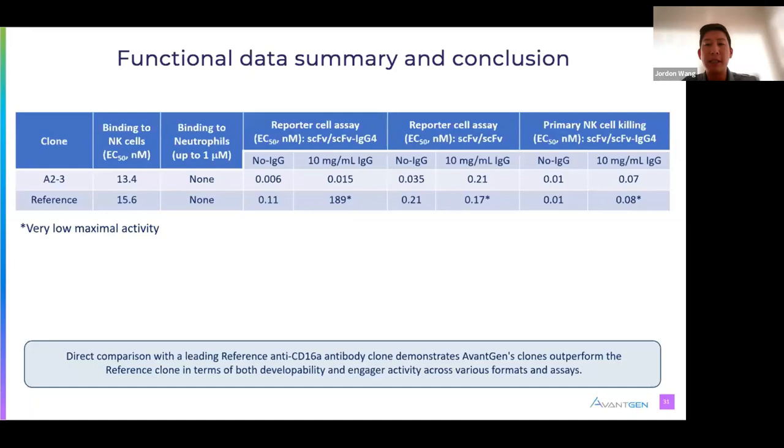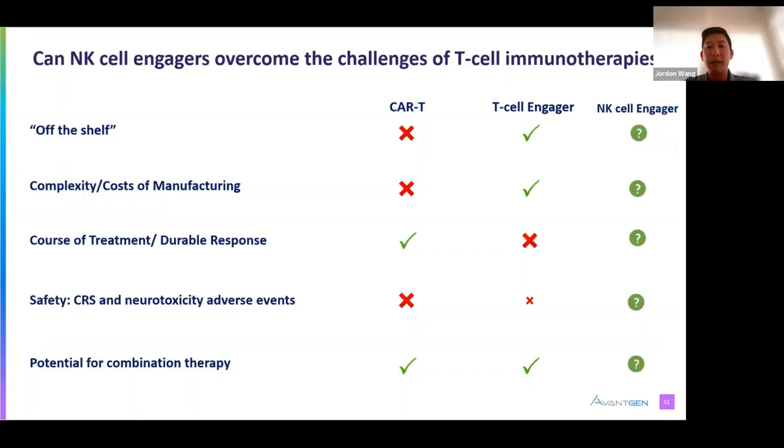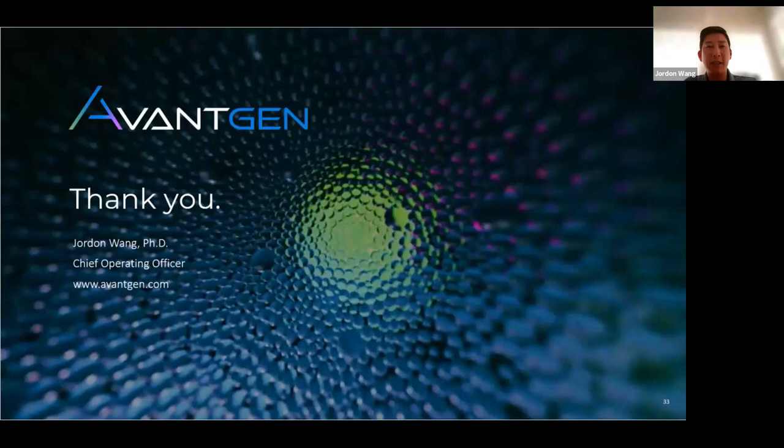In conclusion, direct comparison with the leading reference CD16A clinical antibody demonstrated AvantGen's clones outperform in both developability and engager activity across various formats and assays. Can NK cell engagers overcome the challenges of T cell immunotherapies? We will see how some first-generation NK cell engagers perform in Phase I and II trials, and we believe the results will be quite promising. Our next-gen NK cell engagers and CD16A antibodies, coupled with your own novel target antibodies, are available for licensing and co-development at avantgen.com.